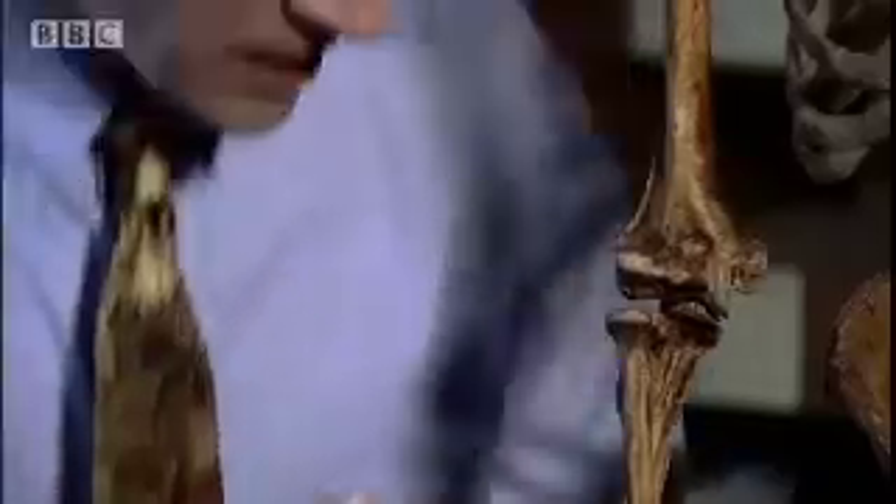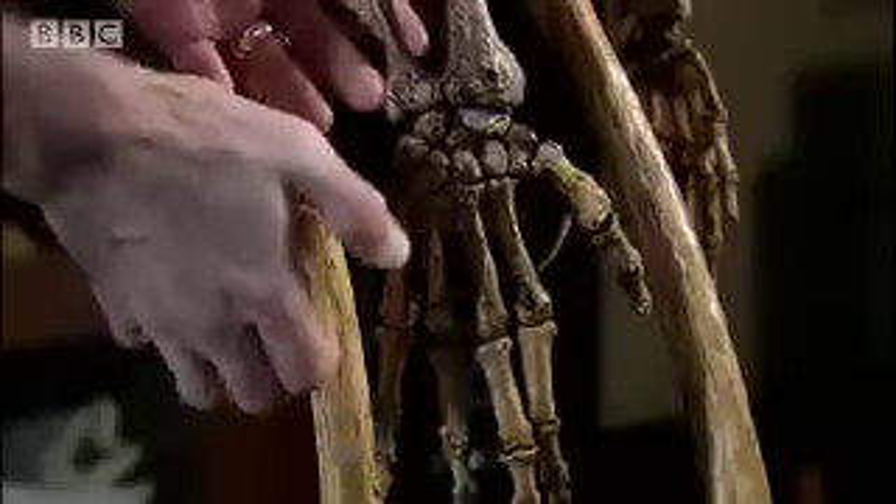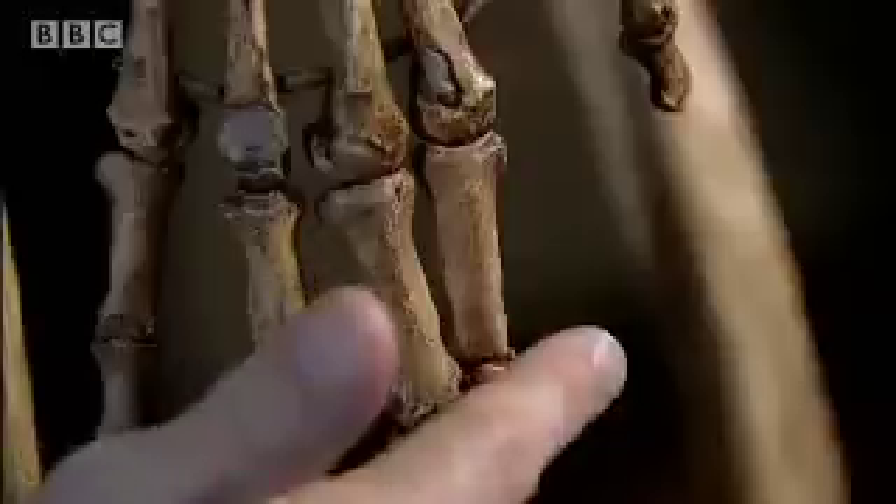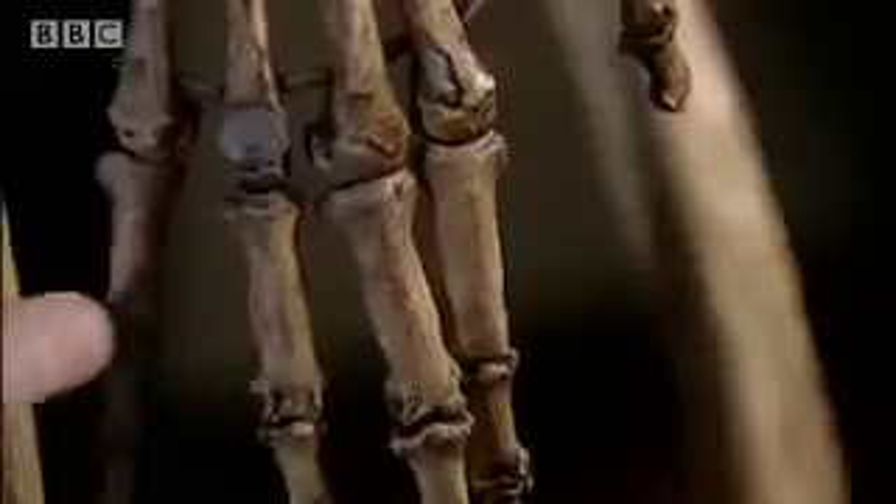When we move down to the forearm, we see something that is really extraordinary. Notice the curving or the bowing of this radius. This corresponds to powerful muscles that flex the wrist and flex the fingers, such that Neanderthals had a very powerful grip. Even the pinky has flexor ridges that show that the pinky was just as strong as the other fingers, making for a powerful, grasping hand.